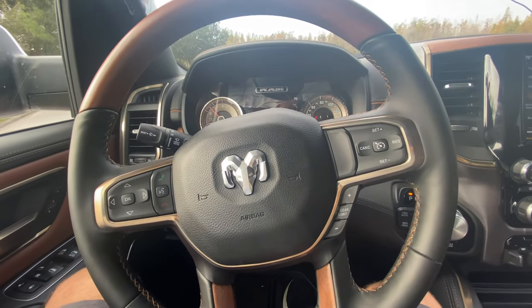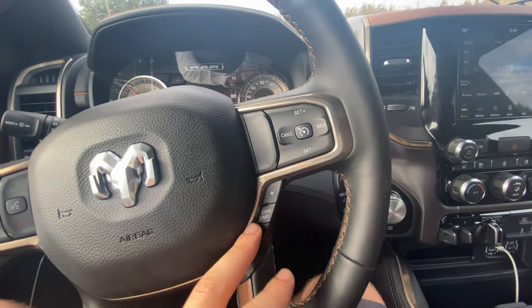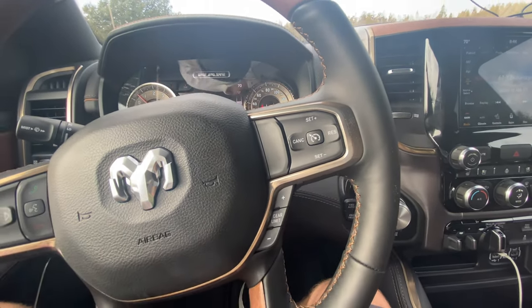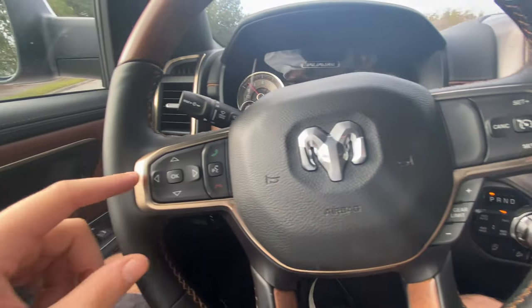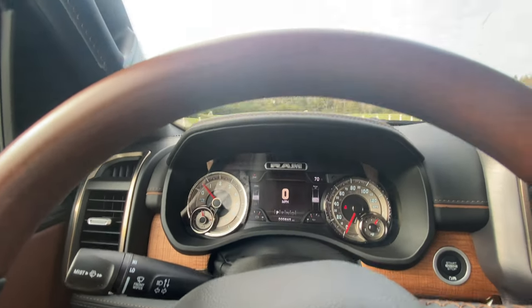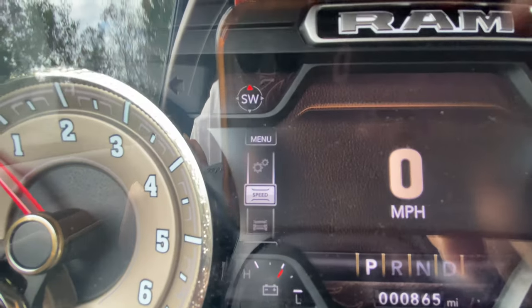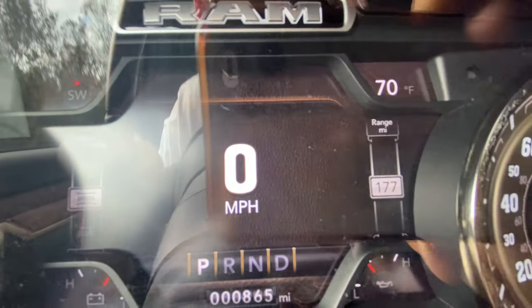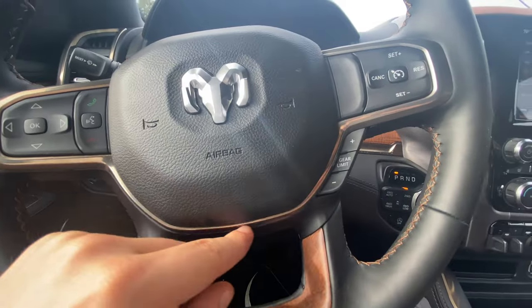As far as the steering wheel controls, we're not going to have true manual shift modes, but these kind of function as manual shift modes — you can downshift and disable overdrive if you'd like. Over here to the left, this is how you adjust the infotainment. The infotainment setup has leather on the outside of it — a really high-quality touch you don't see in many vehicles. Surrounding the steering wheel is also really high-quality aluminum.